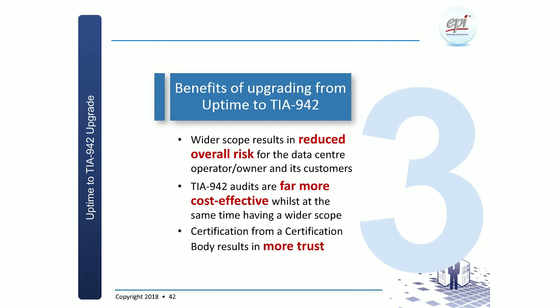The benefits for upgrading from Uptime to TIA: wider scope and therefore overall risk reduction for the data center operator, owner, and customers. TIA 942 audit is far more cost effective — an Uptime certification typically runs around $150,000 whereas a TIA audit would typically be in the range of $20,000 to $40,000, a real great cost saving. And for those customers who have a valid or even expired Uptime certificate, there is an additional level of discount — you could cost-effectively get two certificates or move from one to another.